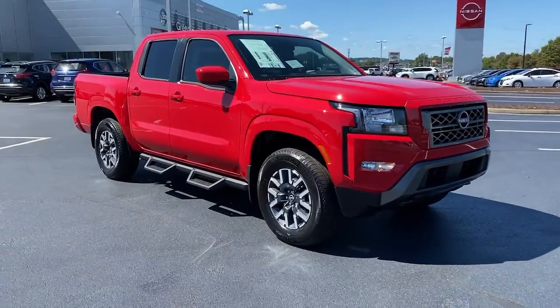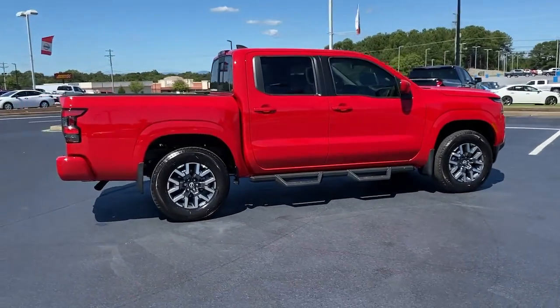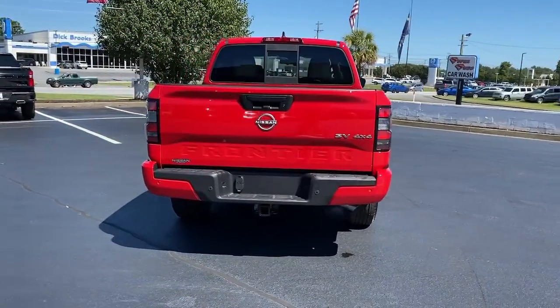Get into the 2022 Nissan Frontier. You'll be ready for the job or off-road recreation in this remarkably affordable frontier. Comfortable, capable, and hardworking, this popular mid-size pickup is waiting just for you.